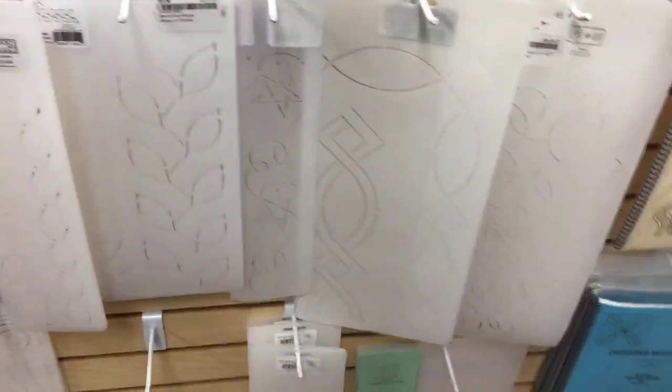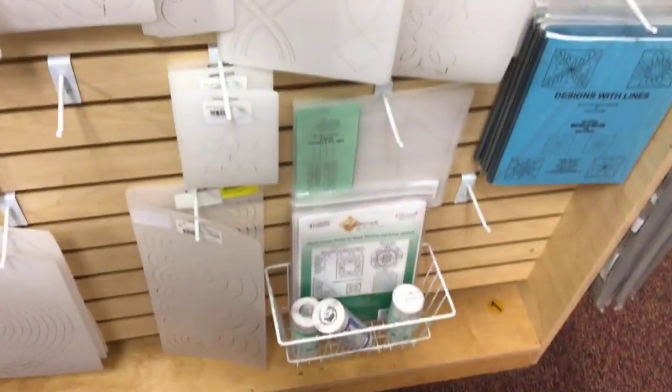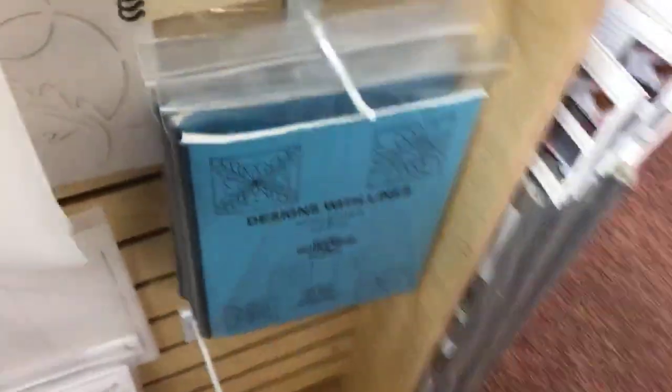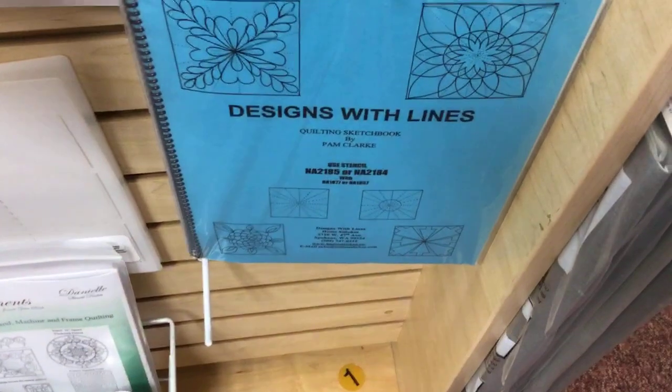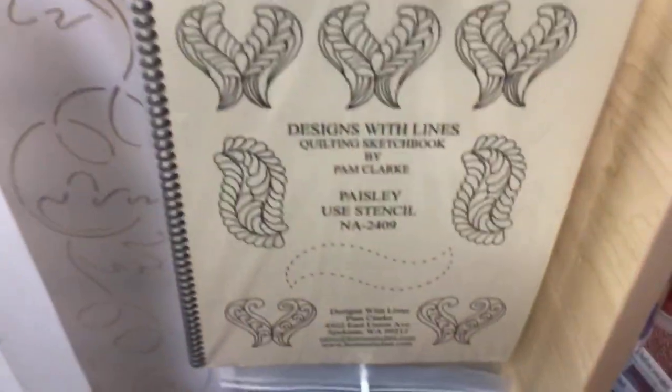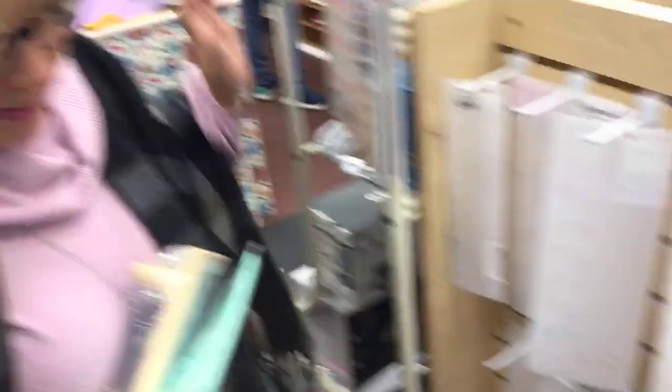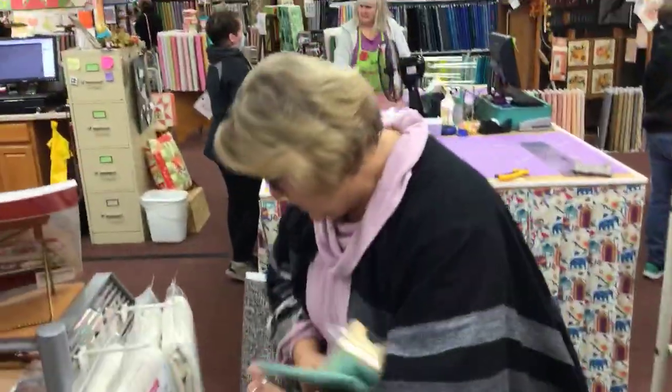Quilting stencils — we all still use quilting stencils to mark things. We carry a selection and change them out regularly, getting new ones in all the time. That's where you use your pounce to make your stencil.